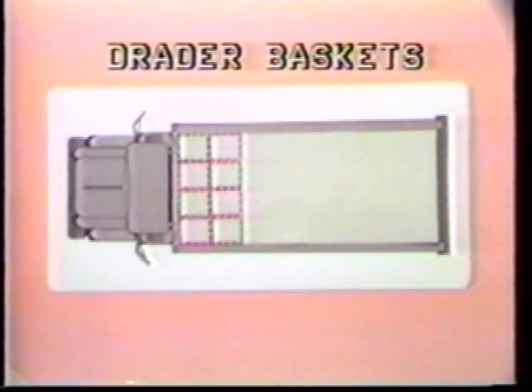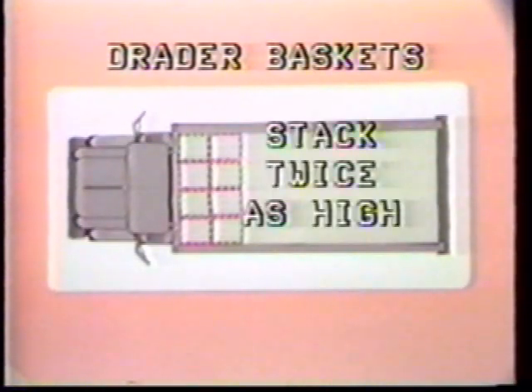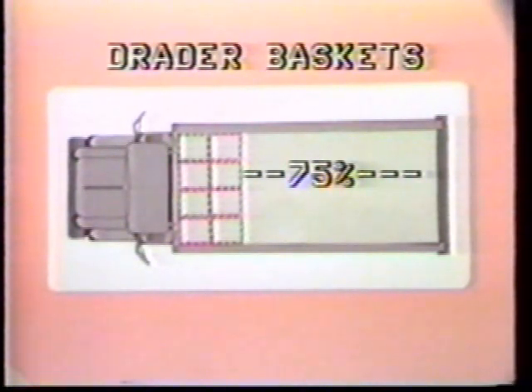Drader Carriers stack in line, meaning you can put four rows across the width of the trailer. The very low profile also means you can stack twice as many baskets in each stack. The result is up to 75% of the trailer being available for backhaul.